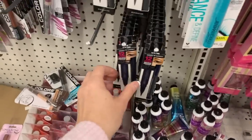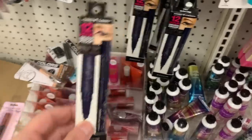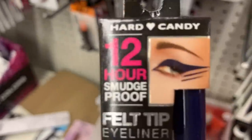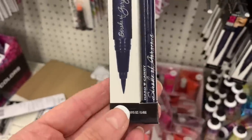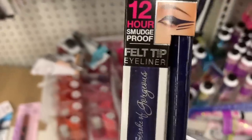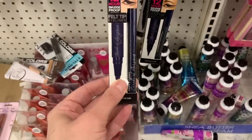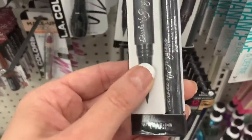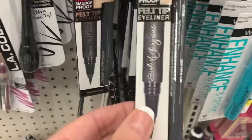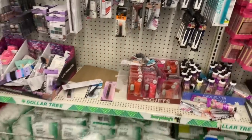Oh my gosh, the Hard Candy makeup is here! I just found Hard Candy — this is the felt tip eyeliner, it's 12 hours smudge proof. This one looks like a really purpley blue — they're calling it Navy. We also have Anchor and it's sort of a gray. These are the felt tip eyeliners.